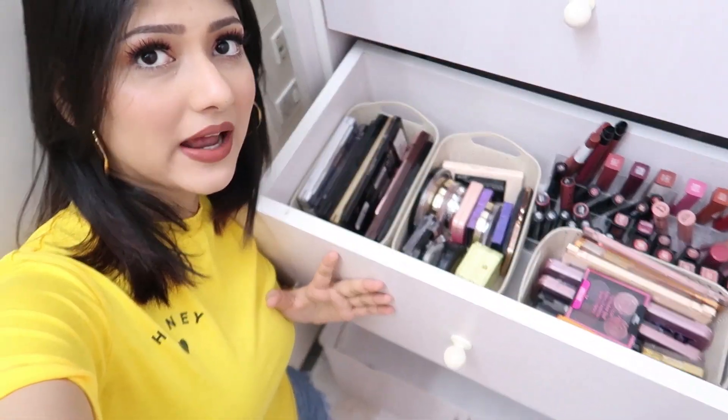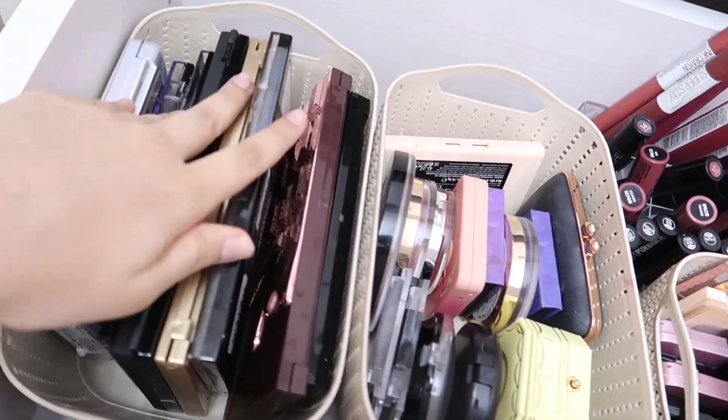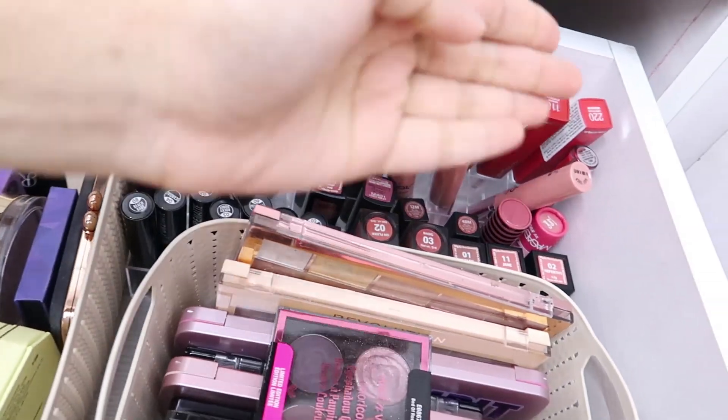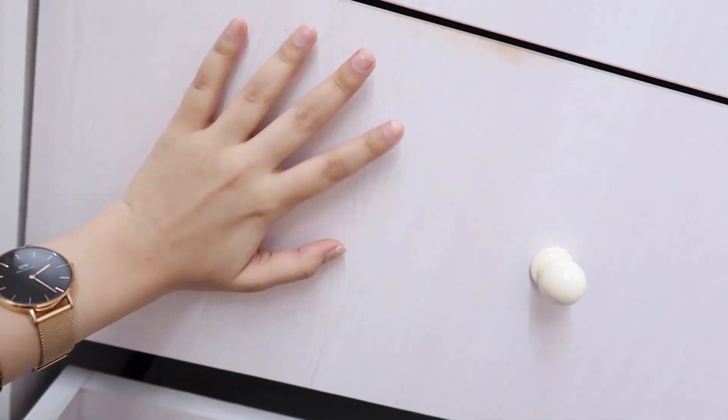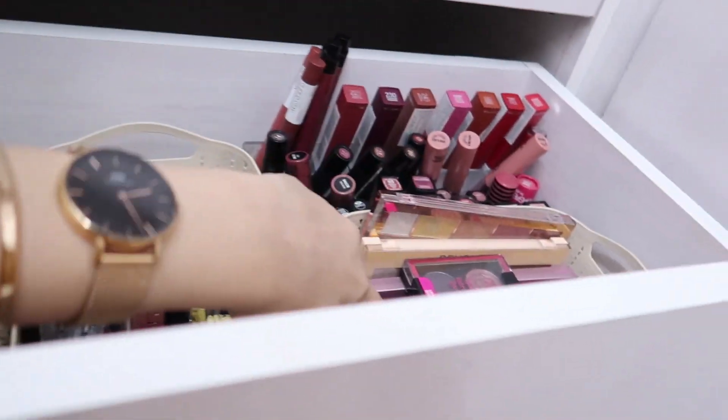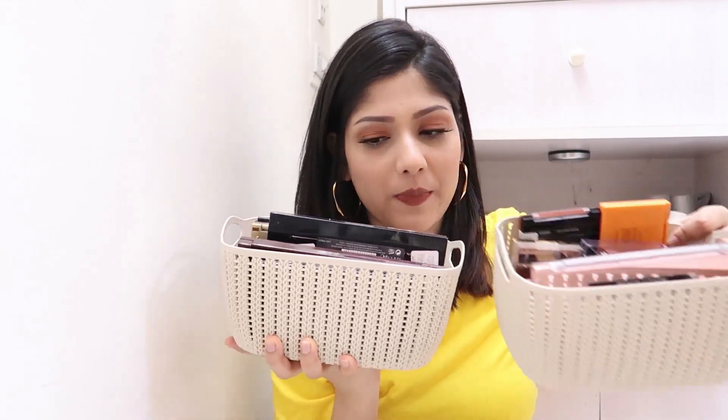Moving on to the second drawer — one of the heaviest because I have eyeshadow palettes, lipsticks, and more. There's a box for eyeshadow palettes, one for contours and highlighters, and one clearly for lipsticks. I'm going to take out the baskets of eyeshadow palettes to explain them. If you know me, you know I love Makeup Revolution palettes — they are value for money, blend like a dream, and have amazing pigmentation.